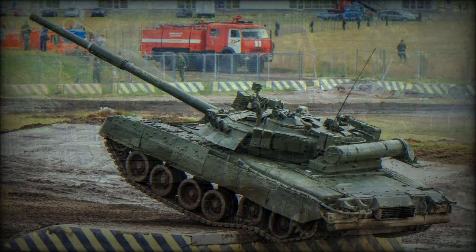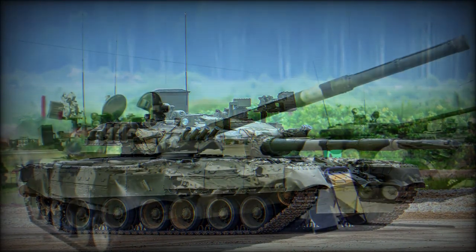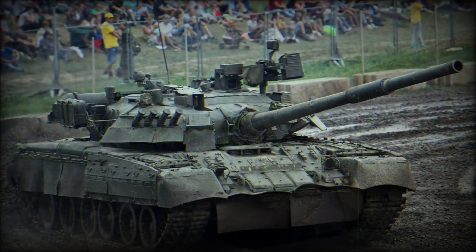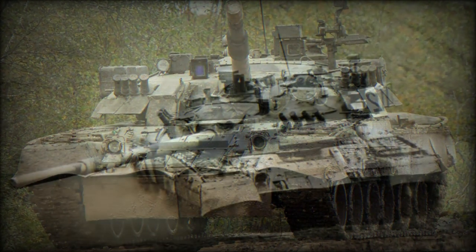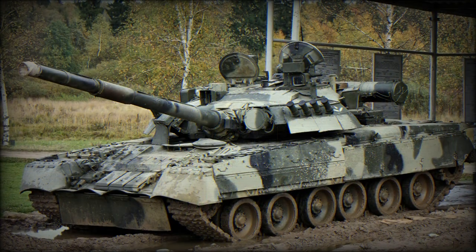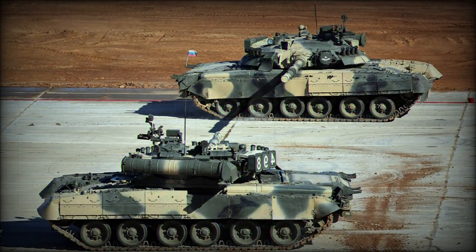The T-80UM-1 Bars (Snow Leopard) incorporated much-improved anti-missile facilities — the Shtora-1 countermeasures system. The T-80UM-2 has been given a new cast turret design. The T-80UD of 1987 was a further evolution of the T-80 handled by Ukraine, incorporating an indigenous 6TD series diesel engine as well as a remote-controlled anti-aircraft machine gun station, the latter allowing for firing of the weapon by the crew from within the turret.